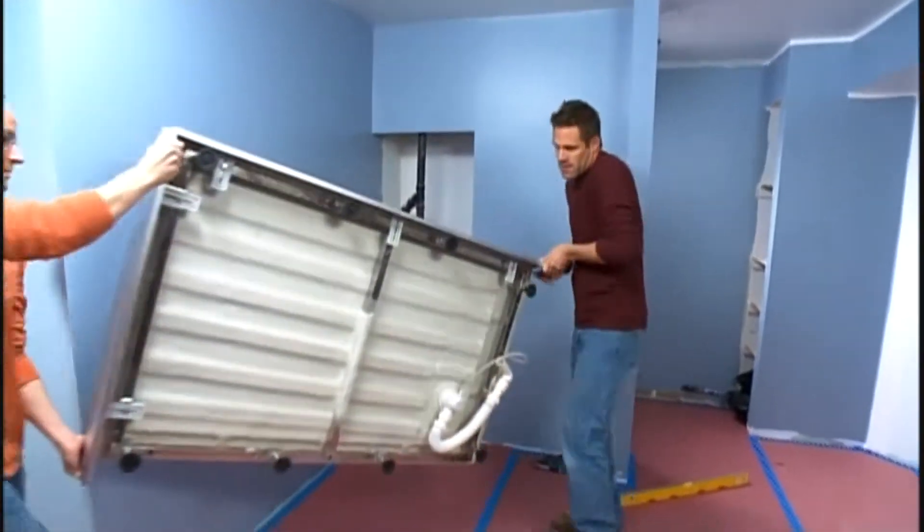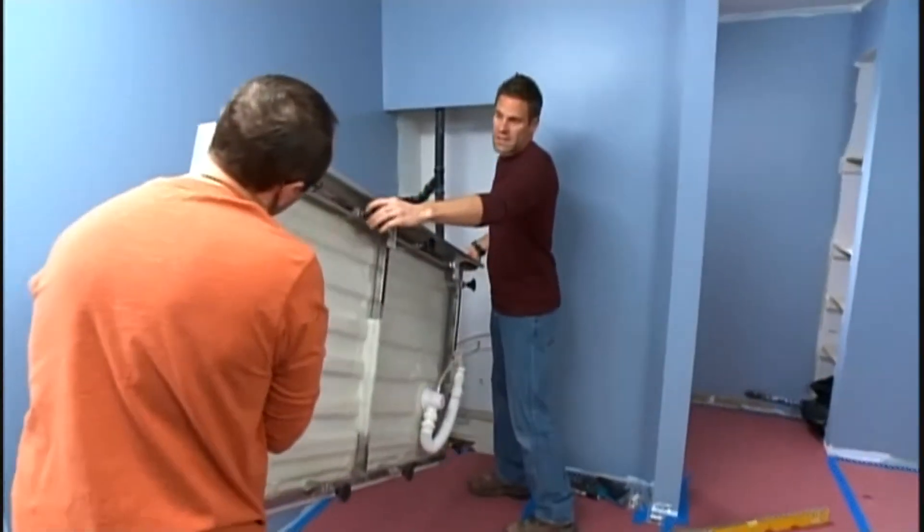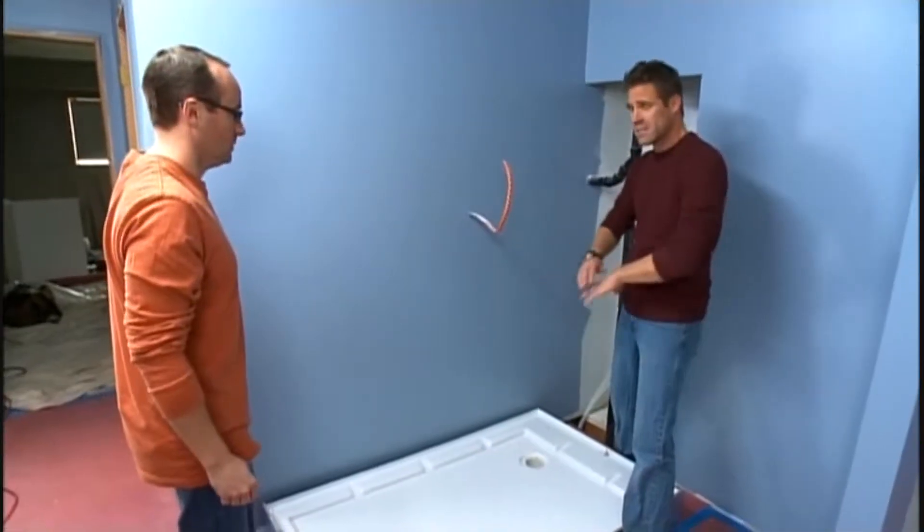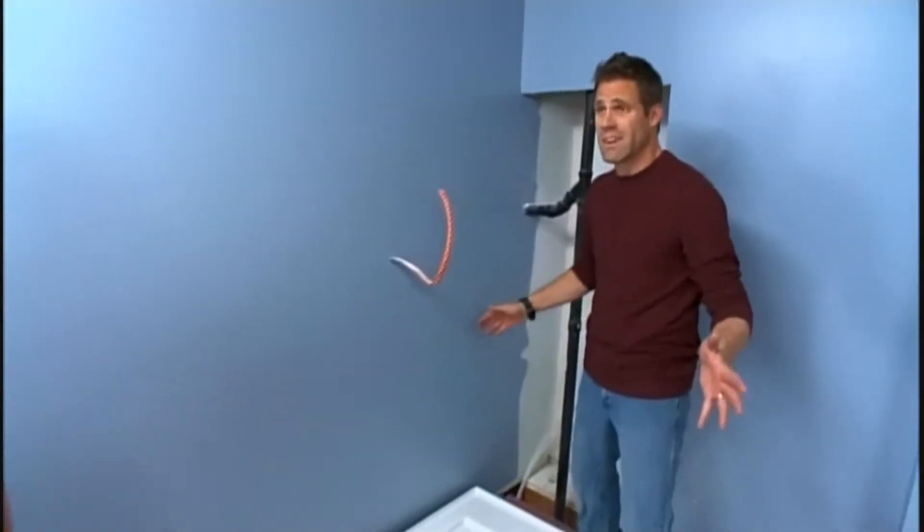What's nice about the base is that — see underneath? Check it out. Adjustable feet. We just put our panels in, level it all up, and we'll be done in no time. No mortar base, no waiting for time, no nothing.